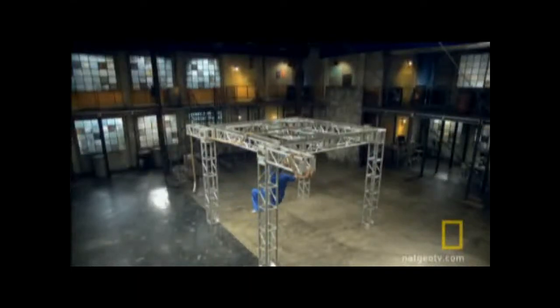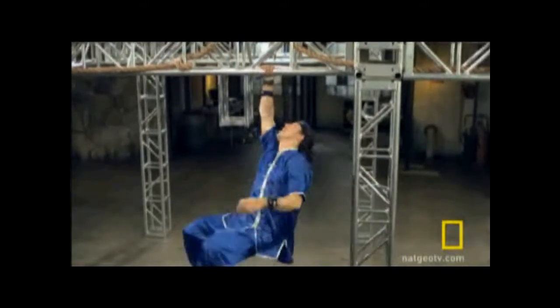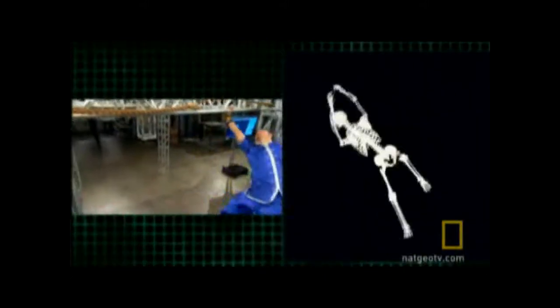When he uses his arms to move across the structure, he must use three important skills: his strength, balance, and coordination.